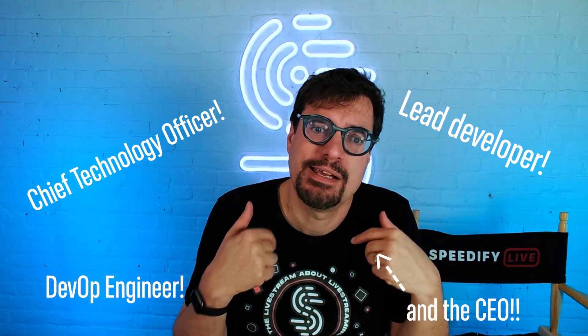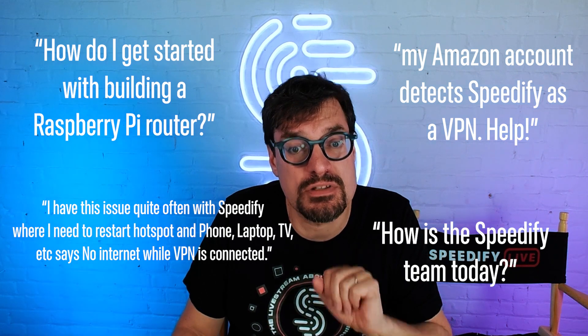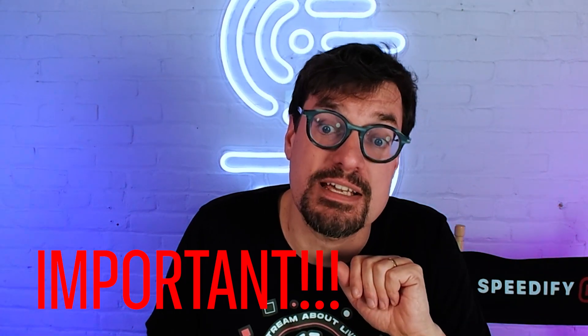Our weekly live tech support Q&A with the Speedify developers — sometimes Kevin joins, sometimes Brian, sometimes Mike. Catch us every Wednesday at 2 PM Eastern. We're here to answer all your questions, from the most technical and hard-hitting Speedify questions to feature requests to random trivia. We also talk about the latest in Speedify and what's coming next for the app.